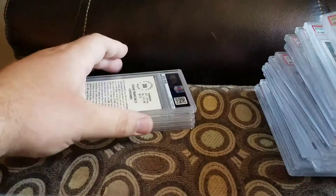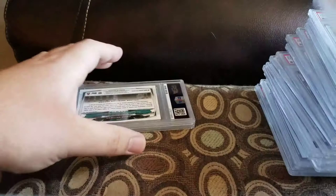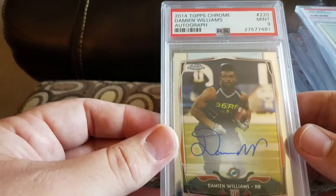Got a Cesar Guerrero and a 9. Got a Joe Morgan and a 10. Got a Jordan Matthews legs-together Topps Chrome auto and a 9. Got a Damien Williams Topps Chrome 2014 and a 9 — all the 2014 Topps Chromes look the same. Alright, two boxes to go.